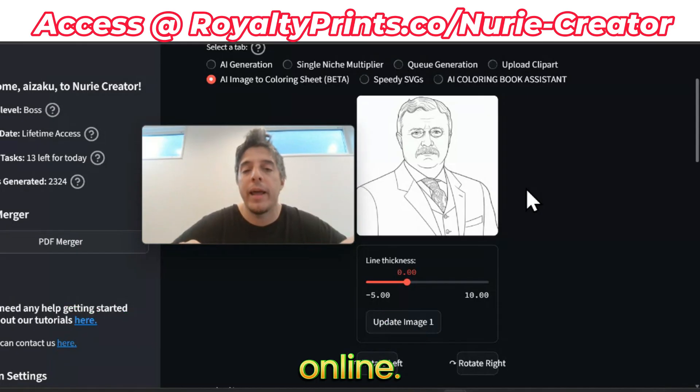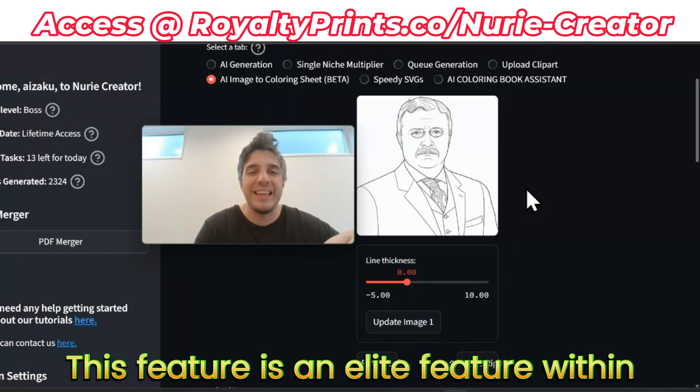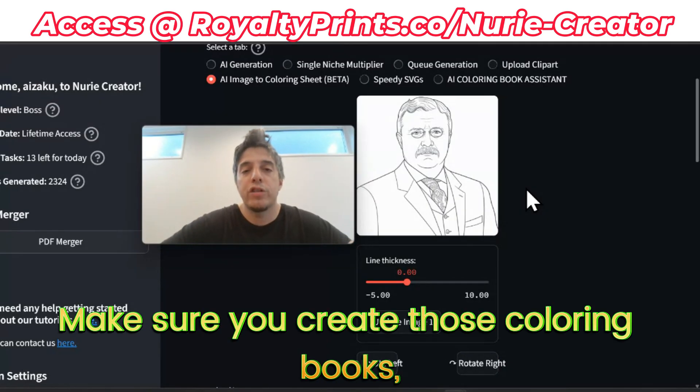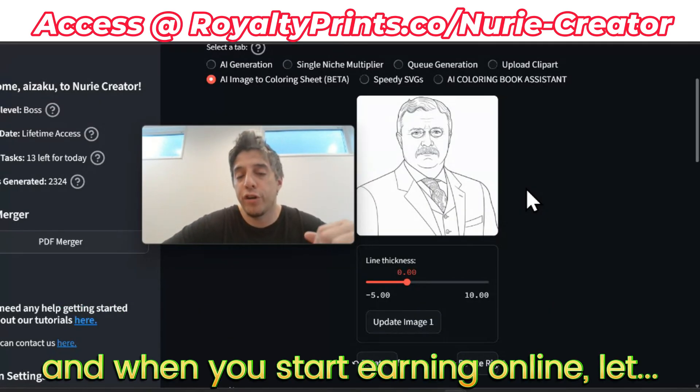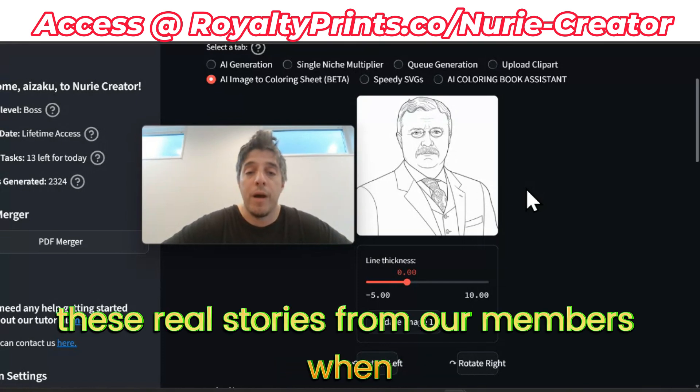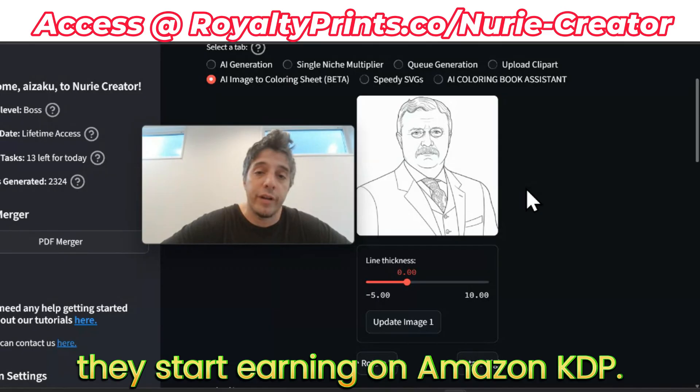This is a really cool way to earn online. This feature is an elite feature within Nudia Creator - please use it wisely. Make sure you create those coloring books, and when you start earning online, let us know. We love to hear real stories from our members when they start earning on Amazon KDP.